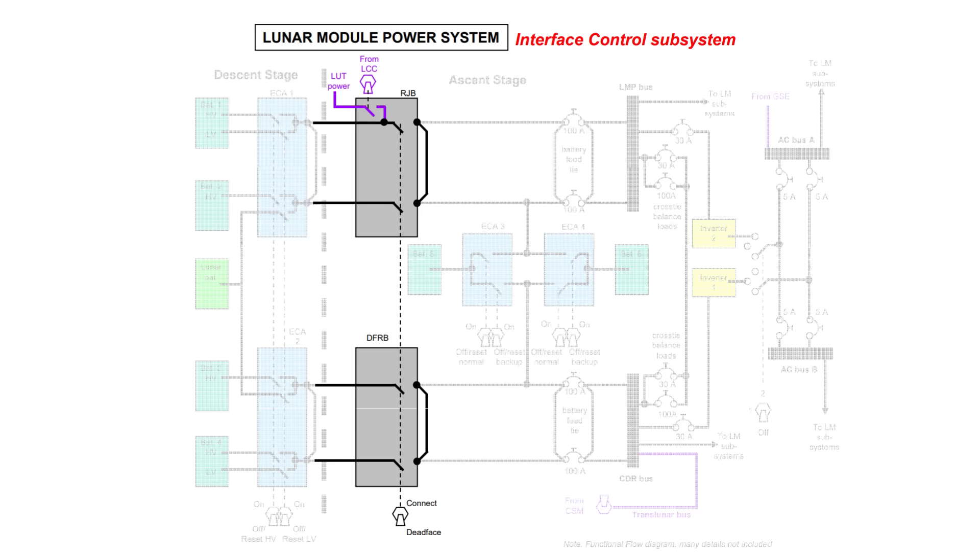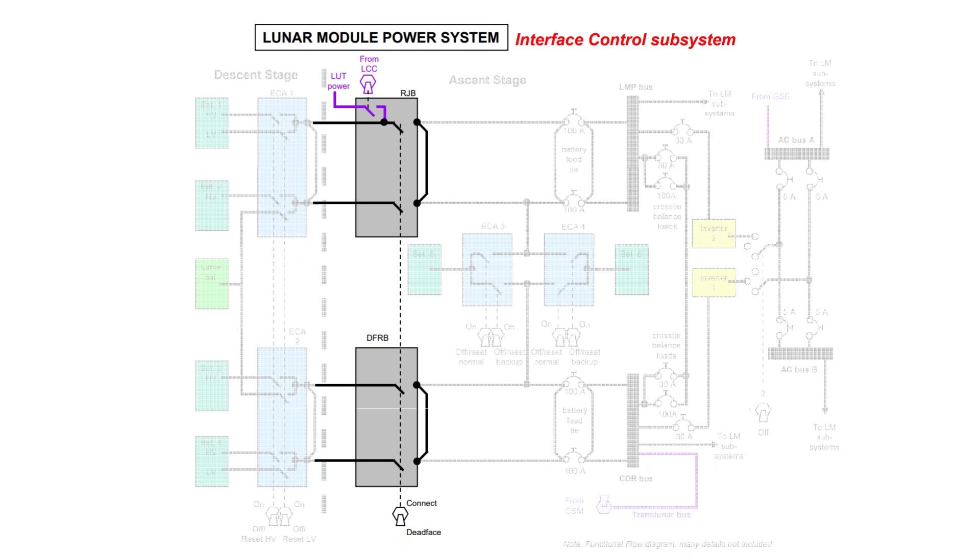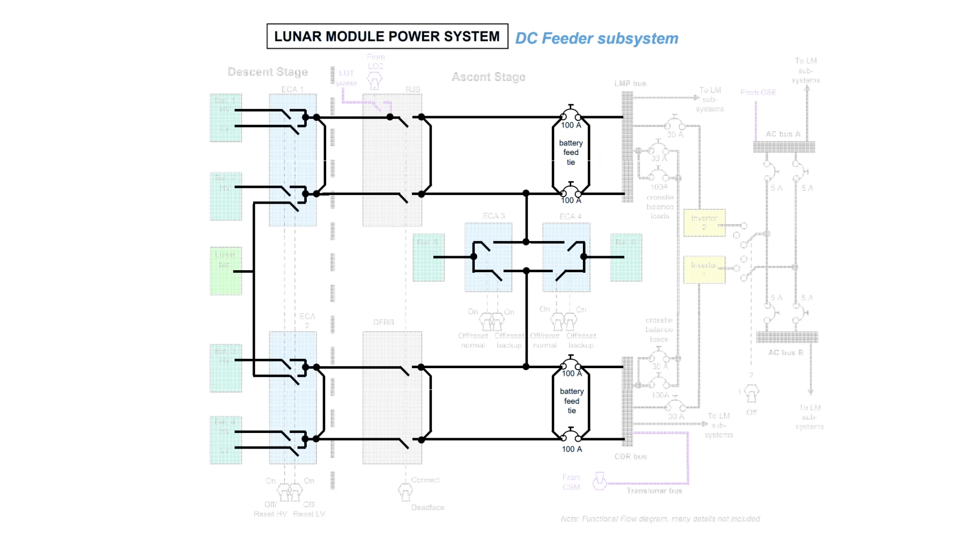One of the more ingenious designs was the dead-face system. Before ascent from the lunar surface, the LM had to completely isolate the ascent and descent electrical circuits. Any stray current at the moment of explosive separation could have been catastrophic. To prevent that, engineers installed dead-face relay boxes and relay junction boxes between the stages. Moments before liftoff, the relays disconnected, dead-headed, and isolated all live lines. When the ascent engine fired, only the ascent stage remained energized — clean, safe, and fully autonomous. These protective circuits were so effective that no electrical anomalies were ever recorded during staging across the Apollo program.